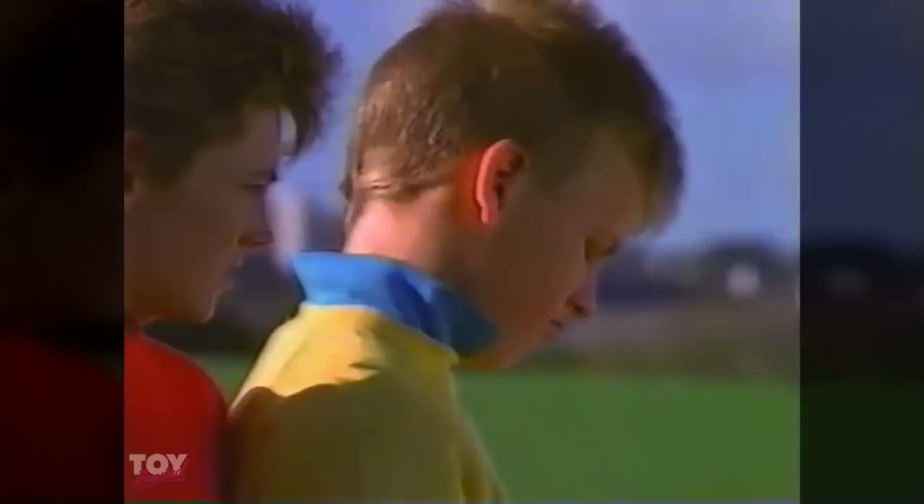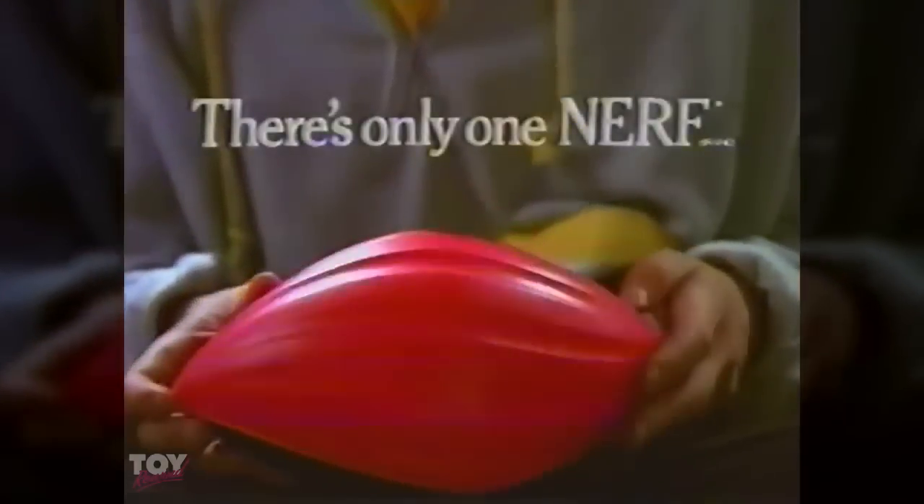Hey, what do you got? Nerf Turbo Football. Yeah, what's it do? Go long. Real long. Nice toss. Nerf Turbo Football — you don't throw it, you launch it.